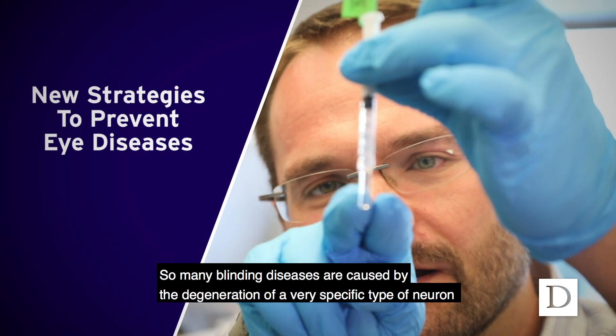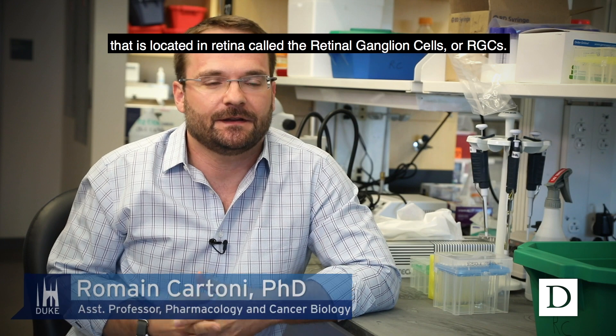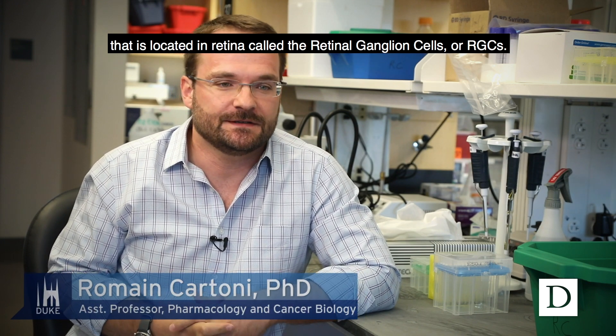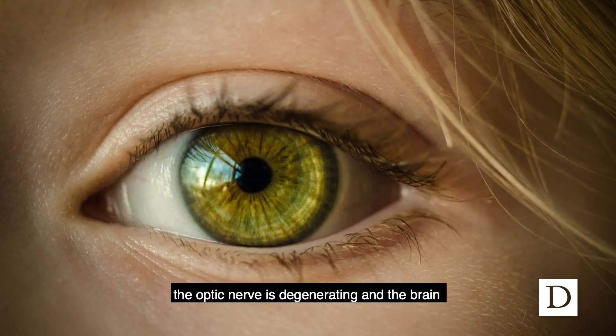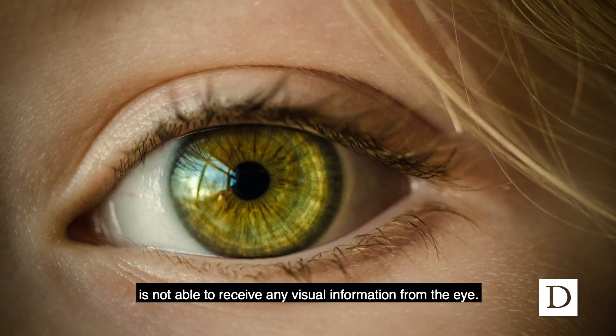Many blinding diseases are caused by the degeneration of a very specific type of neuron located in the retina called the retinal ganglion cells, or RGCs. These RGCs basically link the eye to the brain via the optic nerve. So when the retinal ganglion cells are diseased, the optic nerve is degenerating and the brain is not able to receive any visual information from the eye.